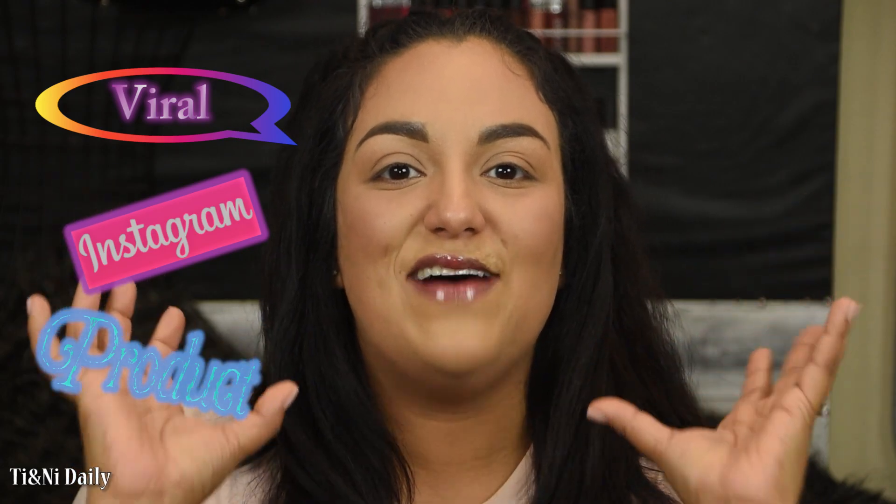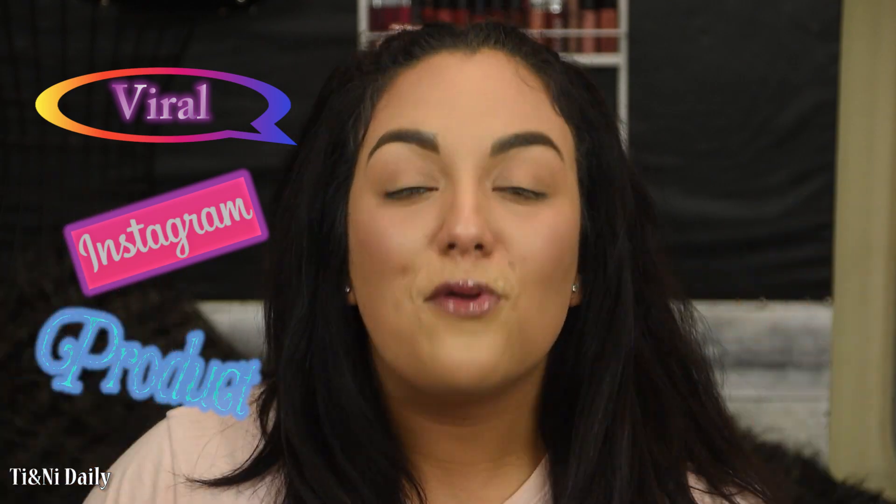What's up guys, it's Tea here from Teeny Daily and today we are testing out a viral Instagram product. This is floating around all over Instagram and of course your girl is on top of these products to review. As soon as I saw it I was like, I need to find it and purchase it right now.